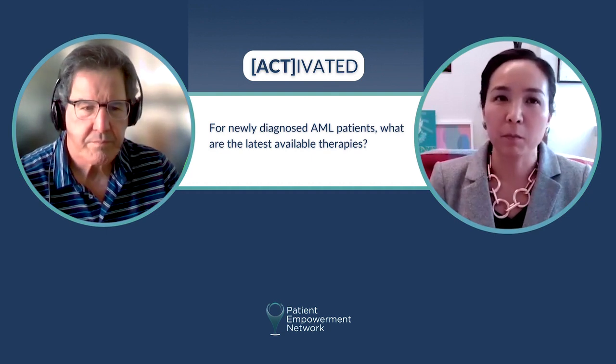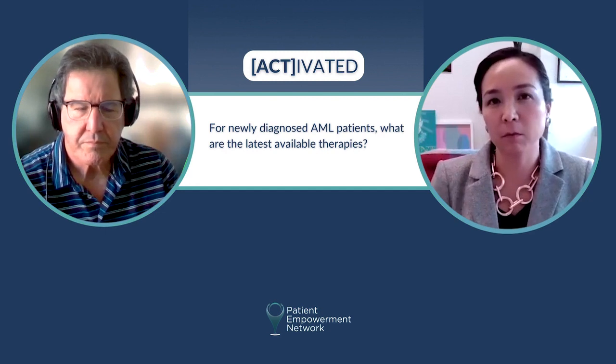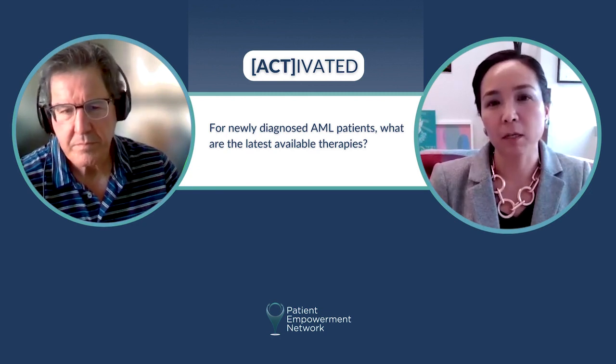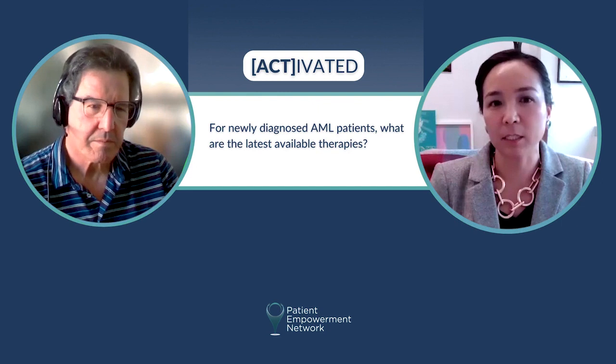We break our patients into two different categories in terms of being able to tolerate intensive chemotherapy versus non-intensive chemotherapy, as well as looking at specific targeted mutations that patients may have, so that we can better understand the disease and treat these patients more specifically to maximize efficacy while minimizing toxicity.